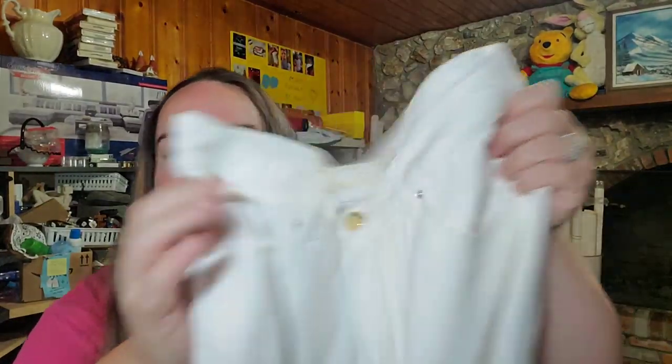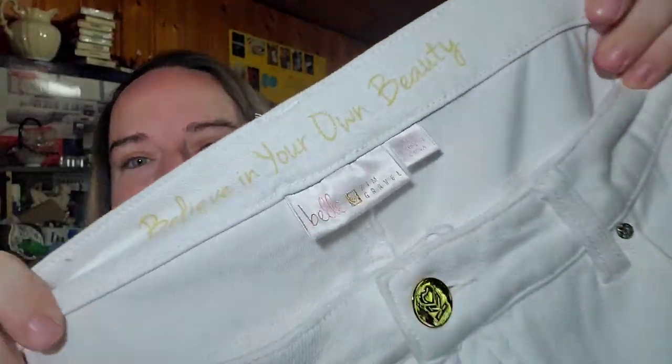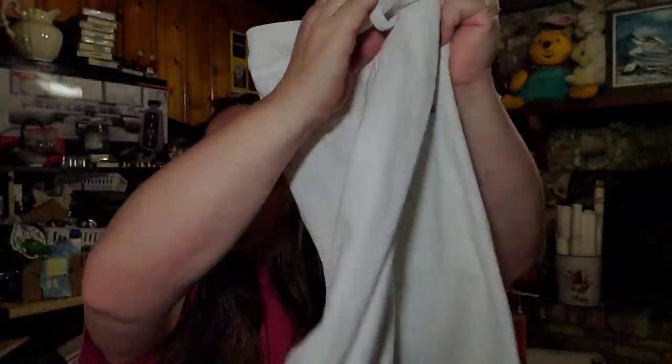Up next, we have these Kimbell jeans. They are size 12. These sold for $17.54 plus shipping — the buyer is $27.17 all in. I did pay $5 for these on my QVC palette. If you guys haven't seen those videos, look in my haul videos. I have not bought palettes in over six months.